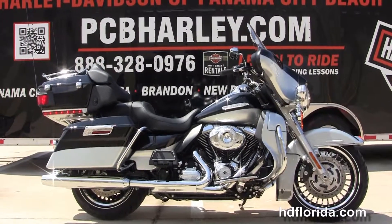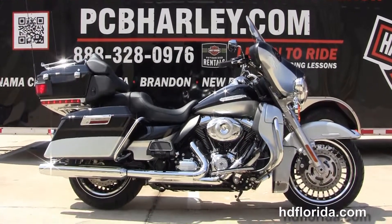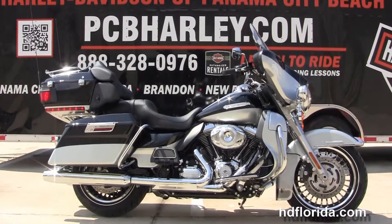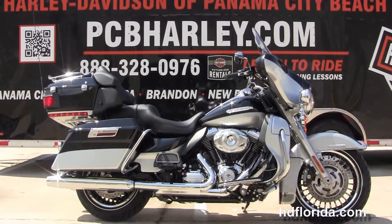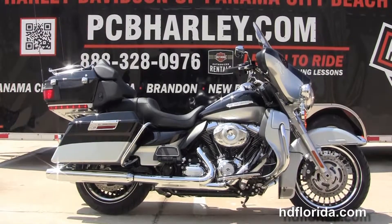We're rated number one in customer service and have over 1,200 new and pre-owned motorcycles for you to choose from. For more information on this bike, click on the link below, and if you'd like to see the rest of our awesome inventory, visit us at pcbharley.com, where we're the Harley dealership that never sleeps. And remember to have one raging, rockin', smokin', badass Harley day.